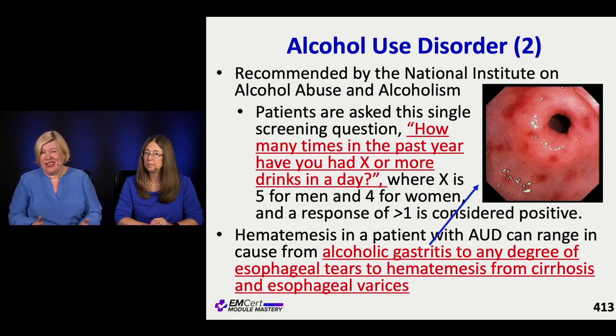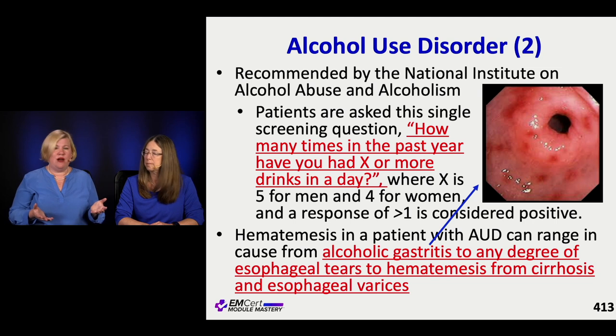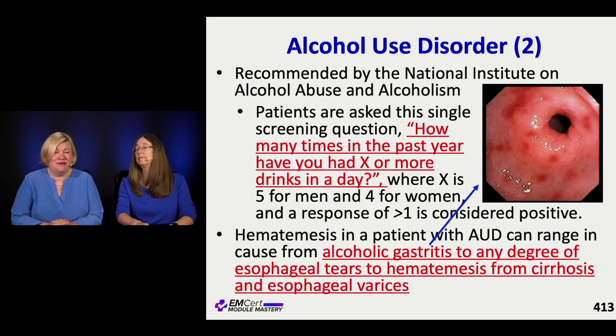In the scope of hematemesis, someone with alcohol use disorder could have anything from alcoholic gastritis to cirrhosis with varices - a huge spectrum. But it gives you an opportunity, assuming they're stable, to have a conversation about whether alcohol is associated with the hematemesis. With varices, it's not just the varices - there's a reason they got there, and that's something to address.